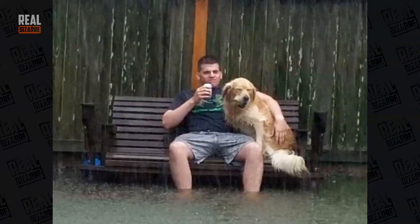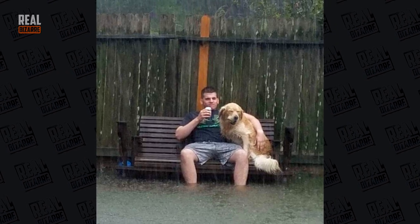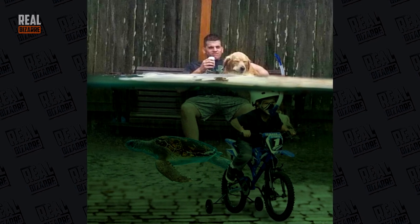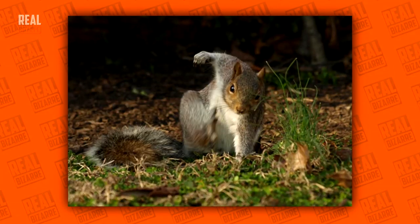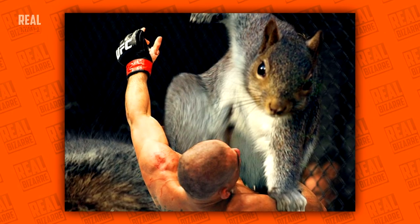A guy sitting on a bench during Harvey — think he's tough? Well, what do you think about this little fella then? Oh man, that is one tough squirrel. I bet it knocks out MMA fighters like crazy.